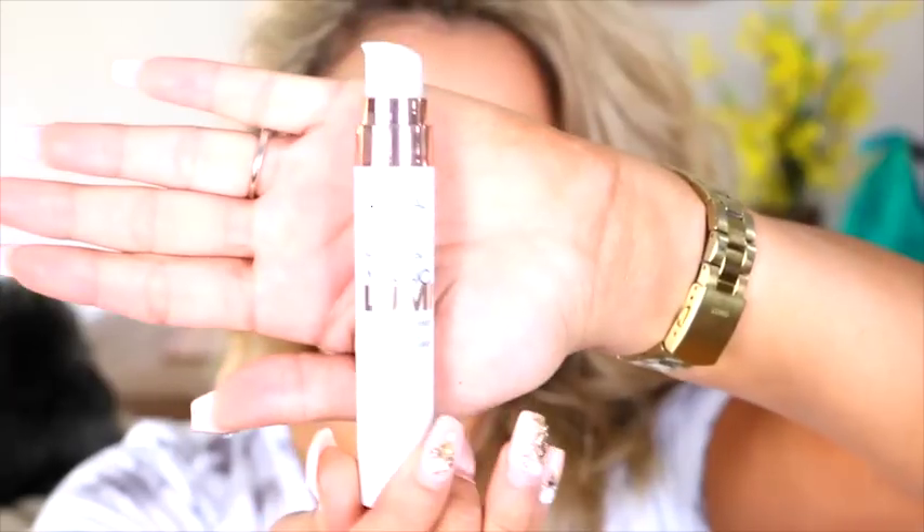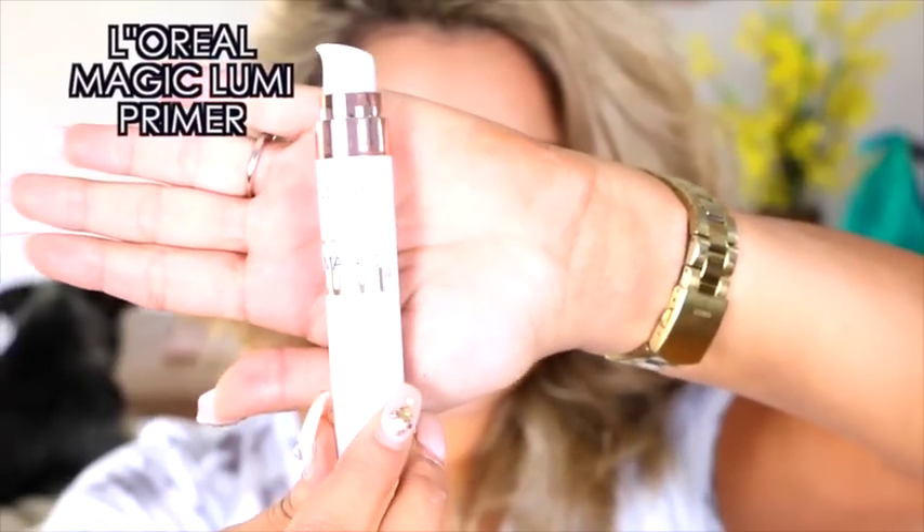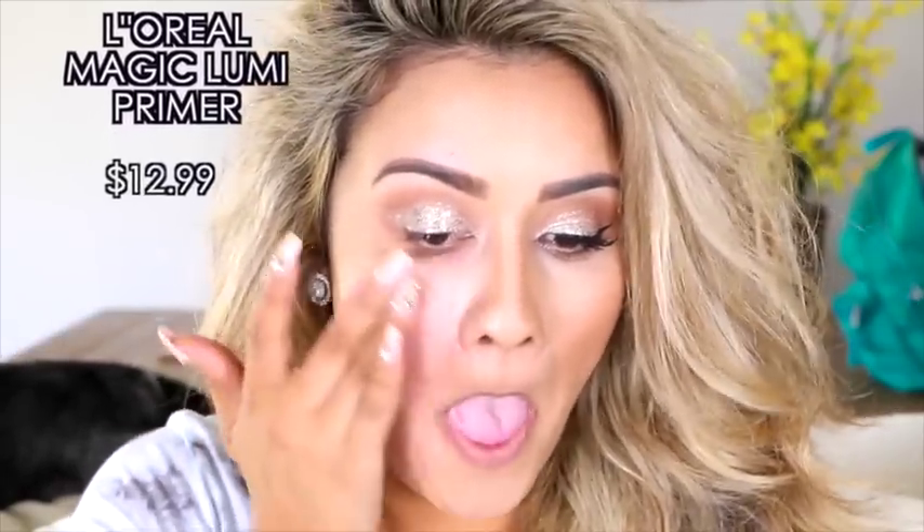Let's go ahead and start the face by applying a primer. I'm using the L'Oreal Magic Lumi light infusing primer. This is going to give radiance to the face and a really, really nice bright effect, which I absolutely love. I'm just putting this all over my face — on my nose, my forehead, my chin, all that good stuff.